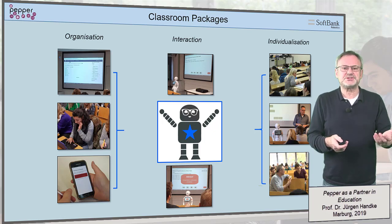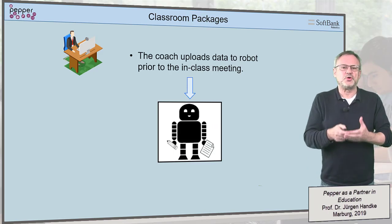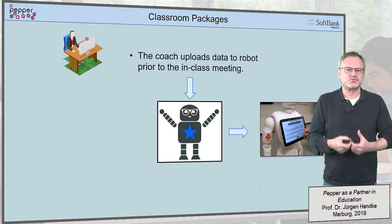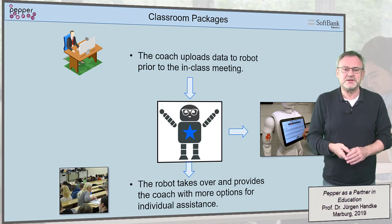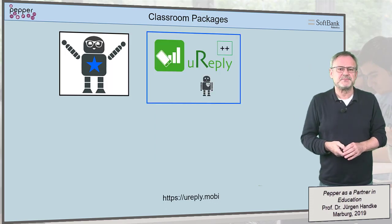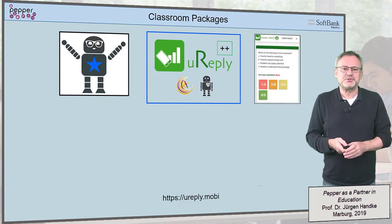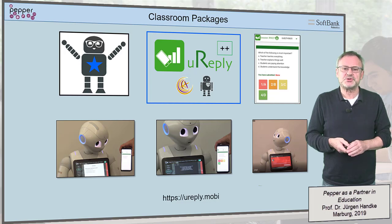The preparation of a classroom package is simple. Via a front-end, the coach loads the required data onto the robot and activates the robot in class via sensors, spoken triggers, or via a mobile device. Then the robot will act autonomously and carry out the predefined activities within the predefined time slots. Our first classroom package is referred to as uReply+. It is administered via the uReply platform of the Chinese University of Hong Kong, filled online with the required data, and can be used on Pepper robots all over the world.